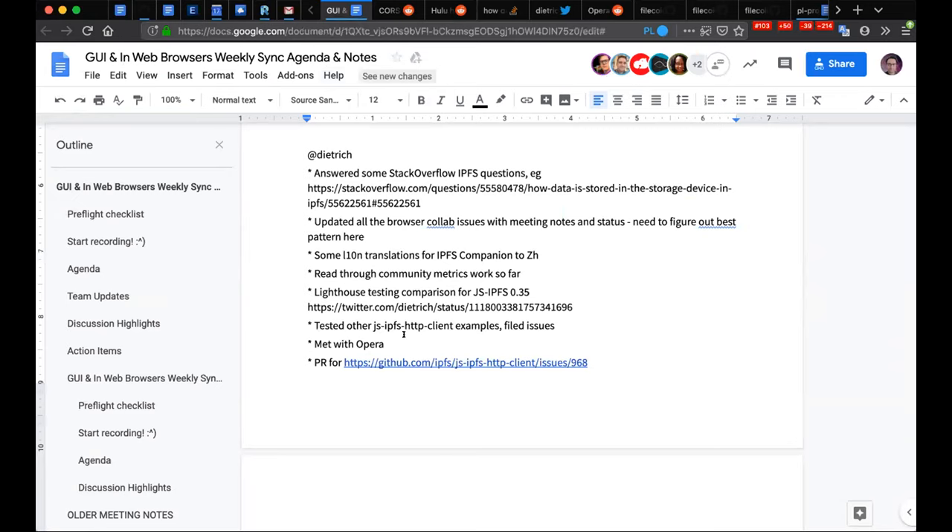The work of reducing the bundle size is really going to matter in the field for real people making applications that pull in JS IPFS. The rest of my week was a lot of other collaboration and coordination. That's it for me.